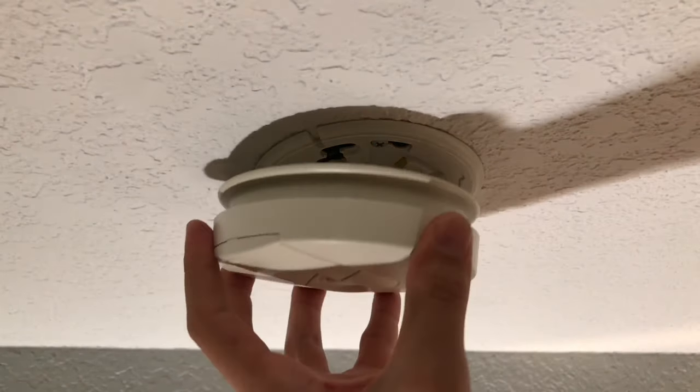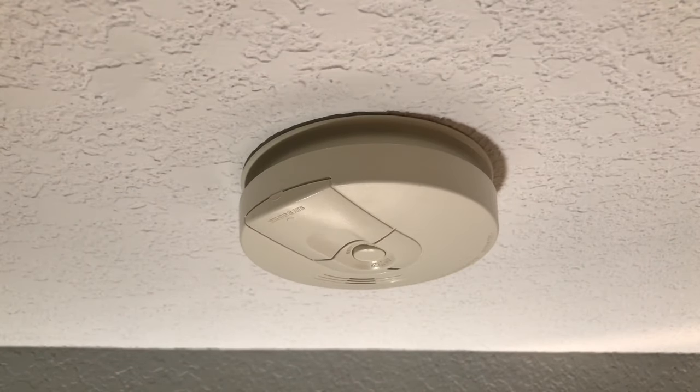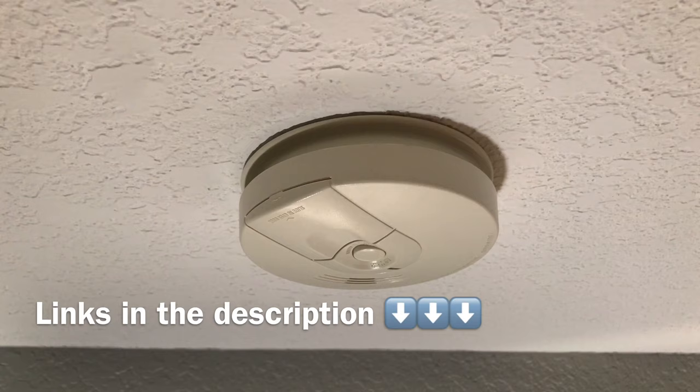If this method didn't work, your smoke detector might be too old, expired, or malfunctioning, and if that's the case you would have to replace it. If you need help finding replacement smoke detectors, check out the links in the description below.